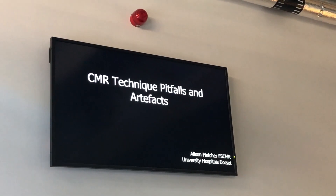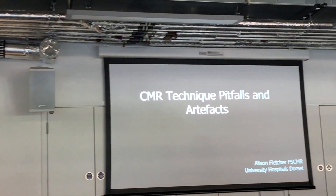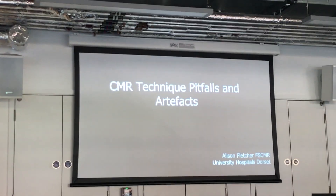This is the last class for today — cardiac MRI technique pitfalls and artifacts. This is a really important topic from a radiographer's point of view. The class is taking place in the computer lab, where you can also enjoy a nice natural outside view. It's not possible to show each and every topic, but I've tried to show as much as possible.